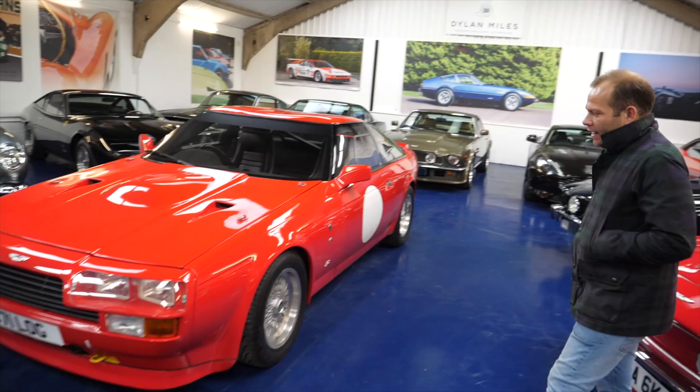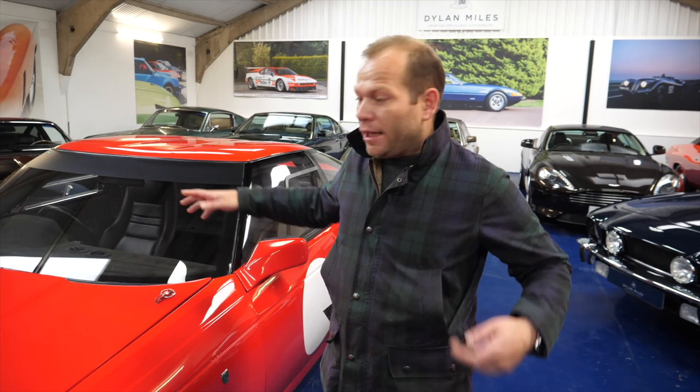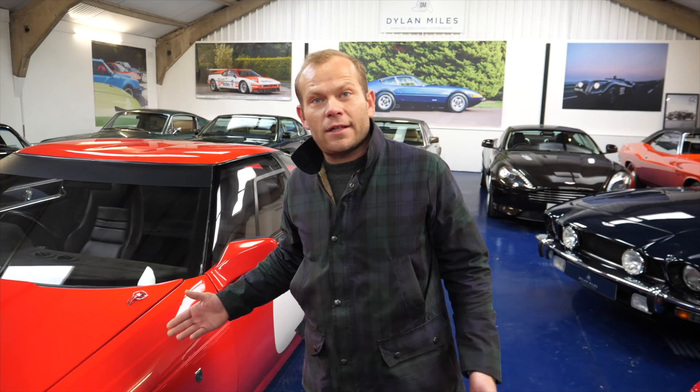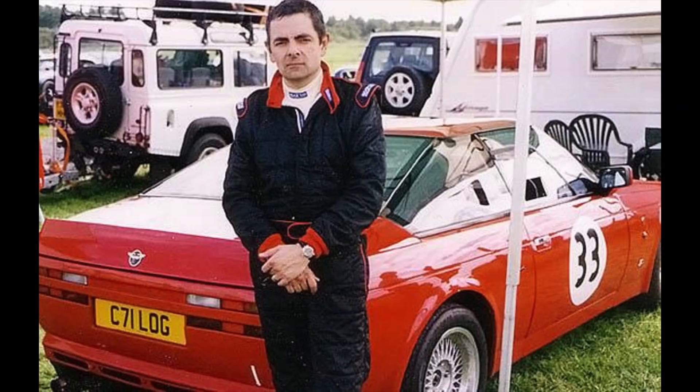This is a car that very few people know about — there are 50 of these, it's called a V8 Vantage Zagato. The engine is the same as the X-PAC Vantage but it was a very low production car, built by Aston in conjunction with Zagato from '86 to '88. There are only 50 cars, and this is the first production car. It has a really interesting history because it was bought in '93 by Rowan Atkinson.